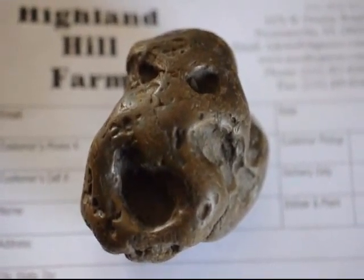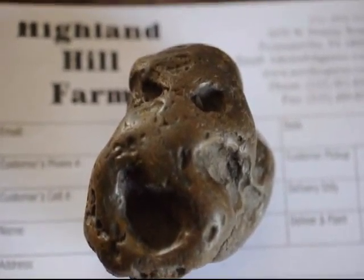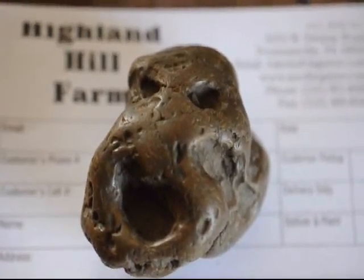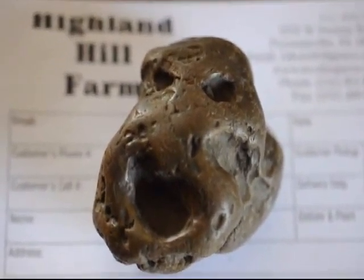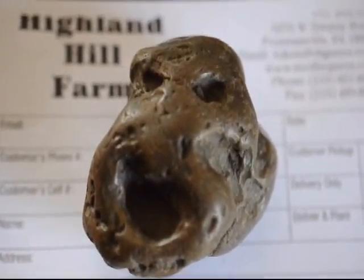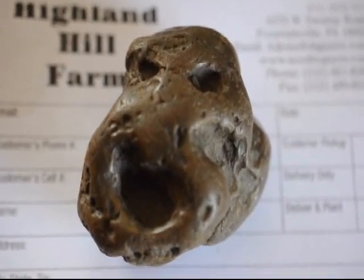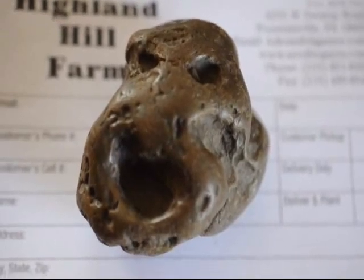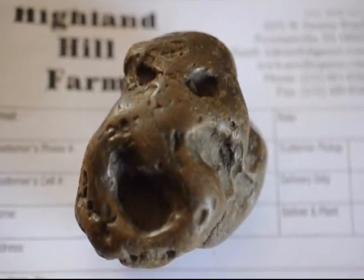This is a rock we found out in the field while we were planting trees. We've never seen a rock like this in the area — it's definitely weird. Maybe you could tell me more about it or what it is. It could possibly be a meteorite; we're not certain. It was found on our farm, Highland Hill Farm, in Fountainville, PA near Doylestown. No other rocks were in the field — it was solid clay that had not been turned. It was an area we were just starting to farm that had been a pasture previously, so the field was likely never plowed, and it was found down deep in the clay.